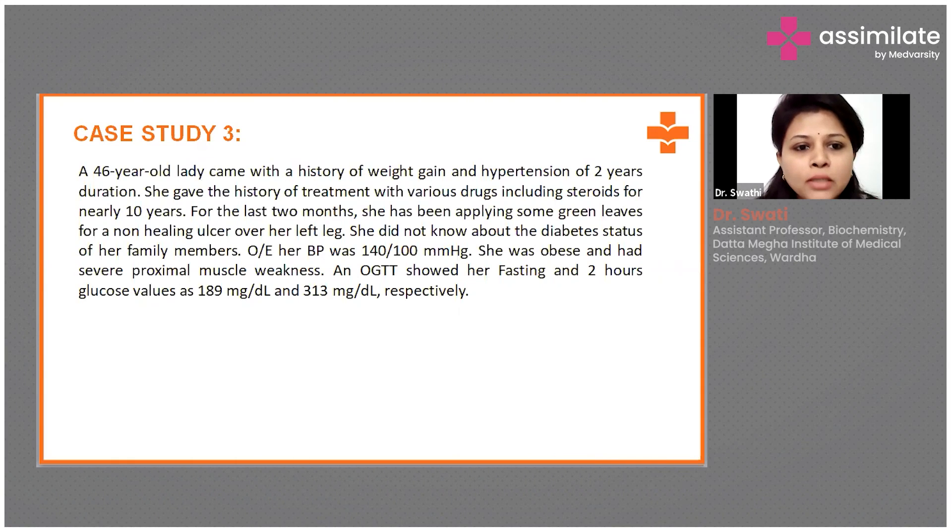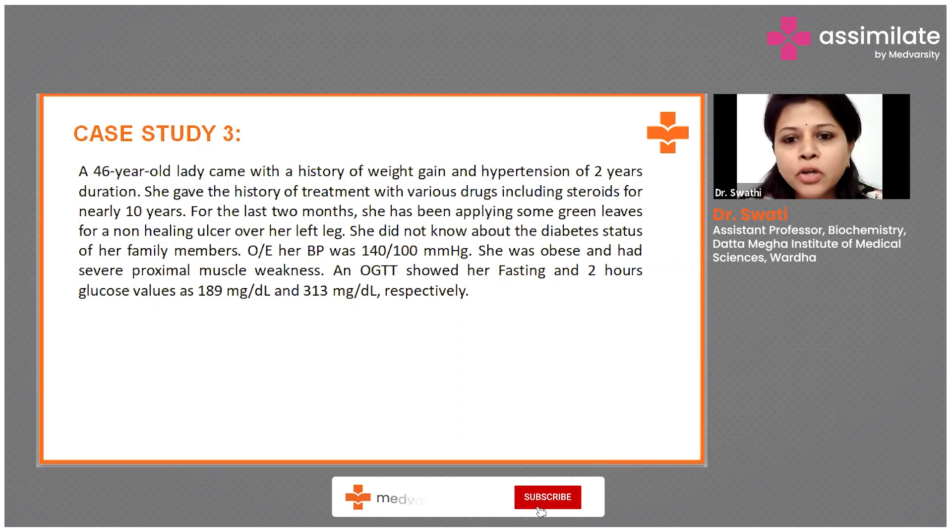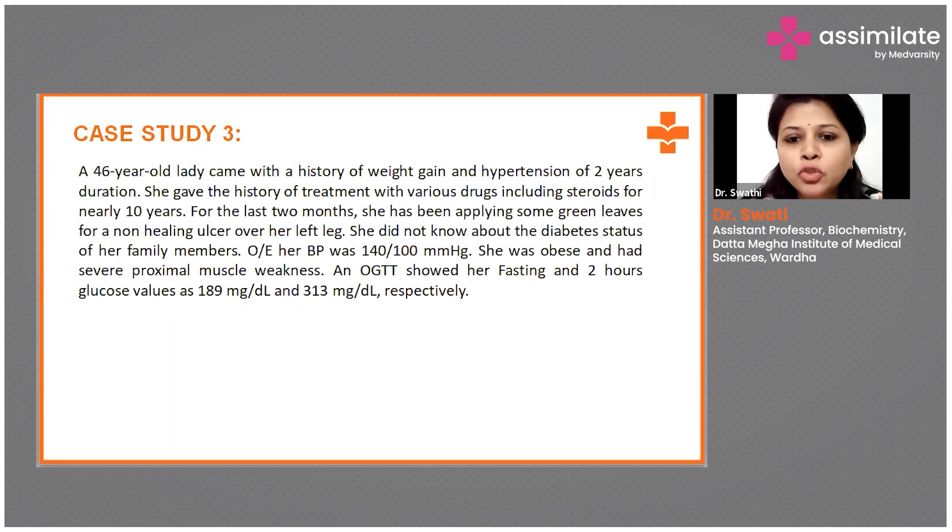This is a case of a 46-year-old lady who came with a history of weight gain and hypertension of two years duration. She gave the history of treatment with various drugs including steroids for nearly 10 years. For the last two months, she has been applying some green leaves for a non-healing ulcer over her left leg. She did not know about the diabetes status of her family members.